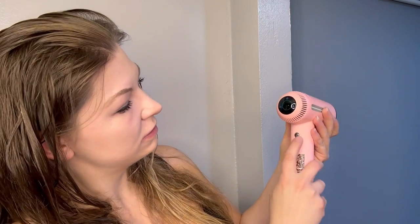So let's plug it in. Your buttons here: power on and your temperature. And we're going to power it on. And it is whisper quiet — you can even hear that.